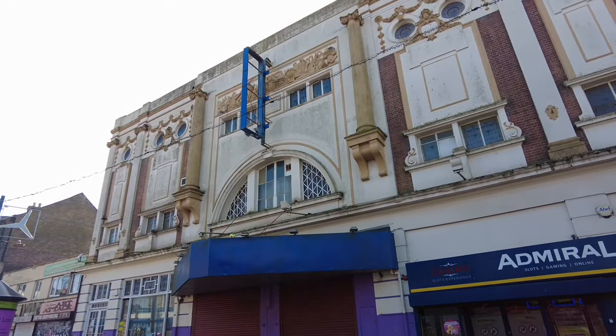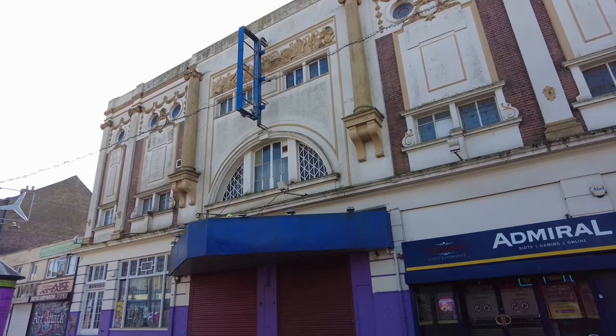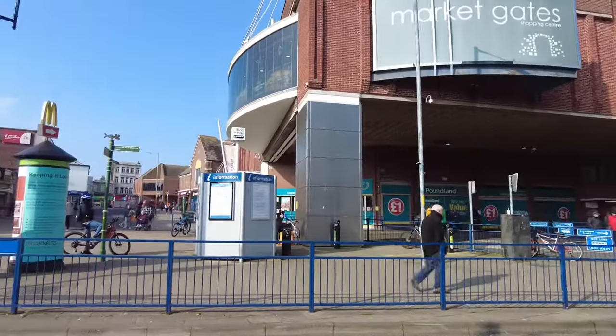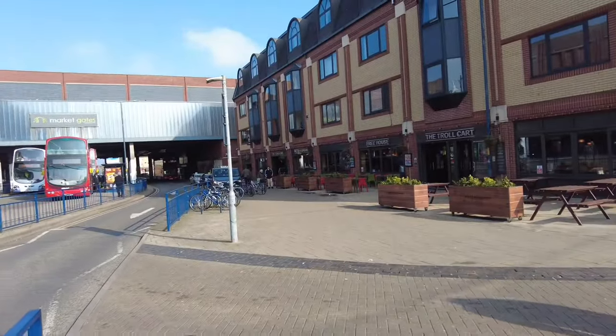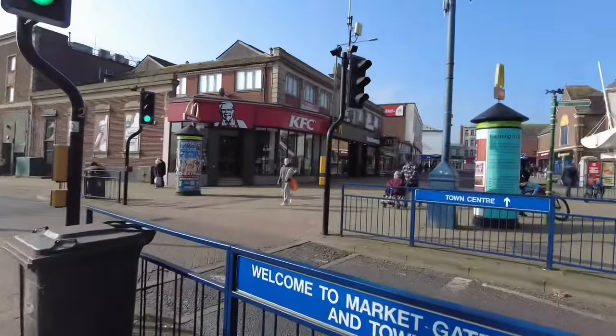What about this — anyone know what this used to be? Please comment down below. Looks like an old theatre; looks like it hasn't been open in years. Just so you know there is a proper town centre bit with a McDonald's and KFC and a Wetherspoons. We shan't stick around here too long though — I just wanted to show you it did exist.